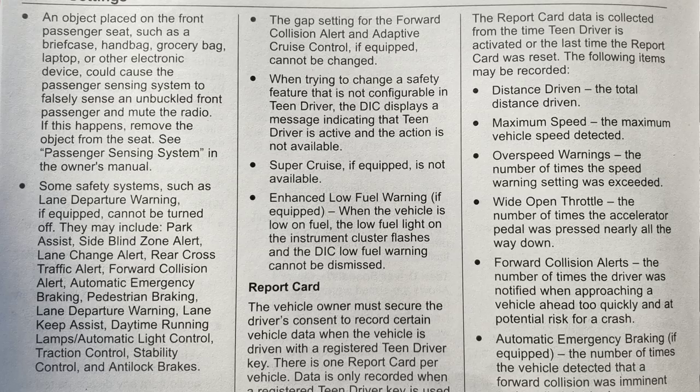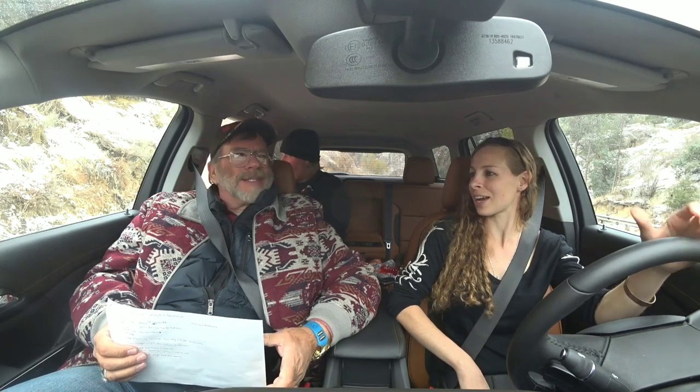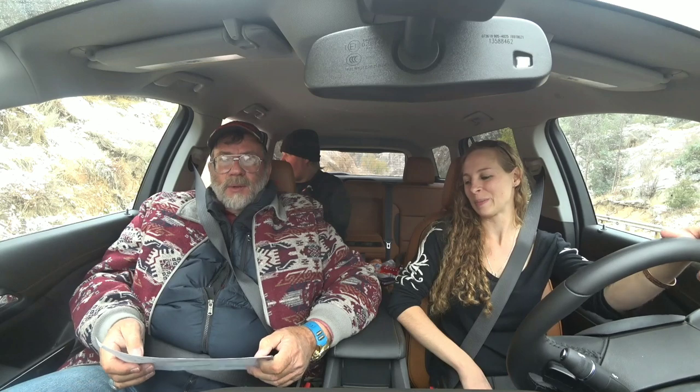Teenagers break the rules a lot, so monitoring a teenager in a car is a good idea. My sons, when they went to school, had a lot of friends get killed in car accidents. It was really sad — a lot of that was on dirt roads where they got too close to the shoulder and tried to pull out instead of driving into the ditch.